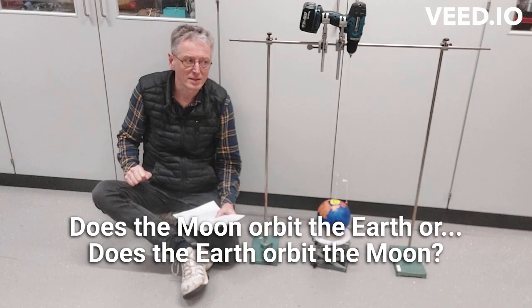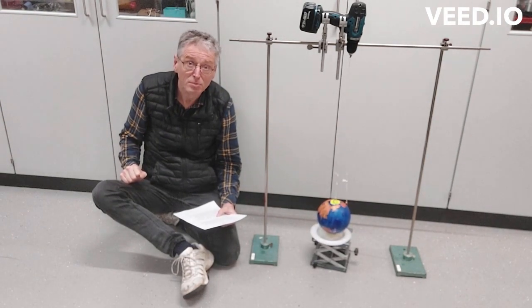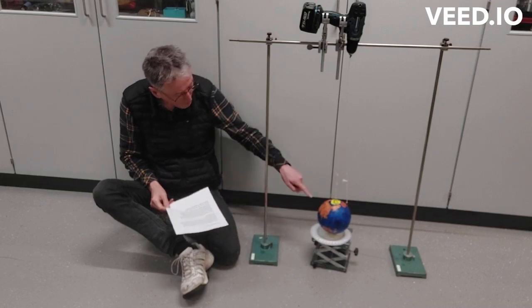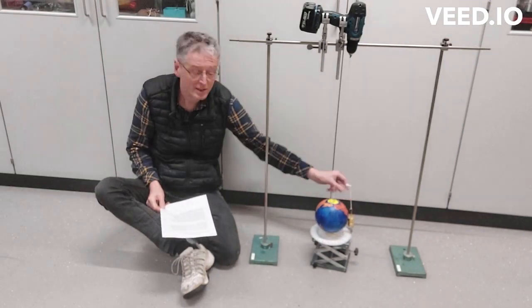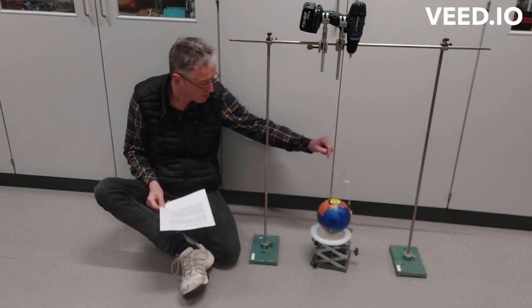And I said: yeah, but the Earth is also orbiting the Moon. I would like to demonstrate this to you. I have Earth over here, I have a Moon over there — you can see them. And I would like to show you what's happening when they start orbiting each other.